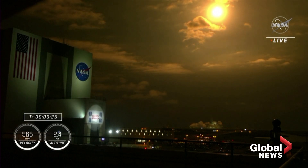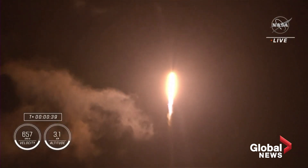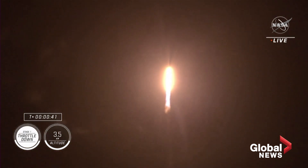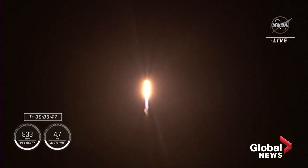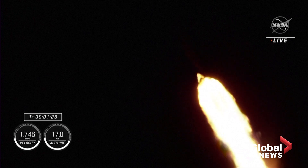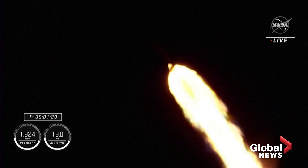Vehicle is pitching downrange. Nine Merlin engines on the first stage providing 1.7 million pounds of thrust. Seconds into the second rotational crew mission onboard Dragon and Falcon 9. Falcon 9 will be throttling down the nine Merlin engines shortly in preparation. Copy, 1 Bravo. 1 Bravo is the second abort mode on the first stage. First stage continued.